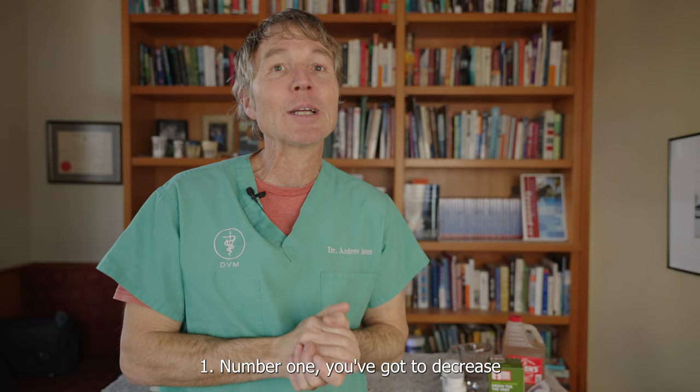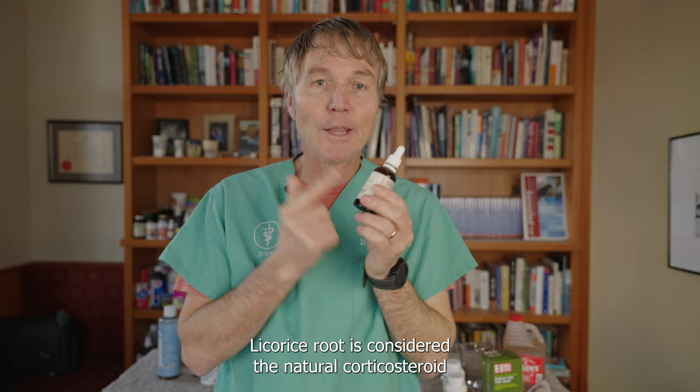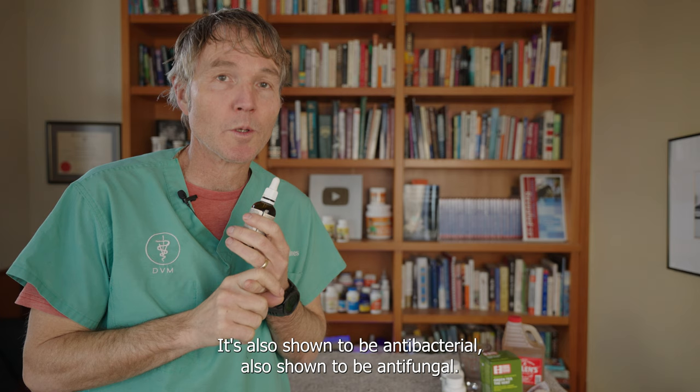Number one, you've got to decrease the level of the intense itching. This herbal tincture — licorice root — is a great option to start with. Licorice root is considered the natural corticosteroid in terms of being the best way to naturally decrease the itching. It's also shown to be antibacterial and antifungal.